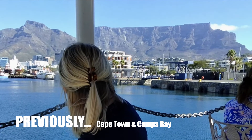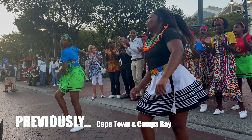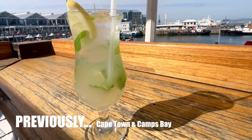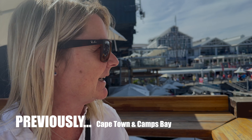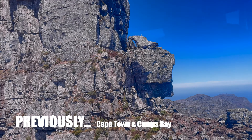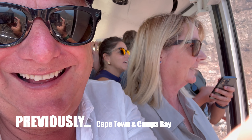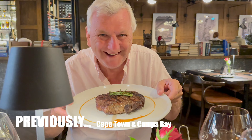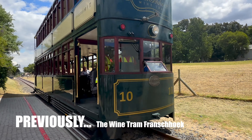We explored the delights of the V&A Waterfront, where Maria suddenly became a cocktail expert — that classic mojito, none of that fancy stuff with strawberries, peach, raspberry, and chips. And we ventured by cable car to the top of Table Mountain. In Camps Bay, we discovered some very large steaks. In episode two, I forced Maria to take a wine tour.